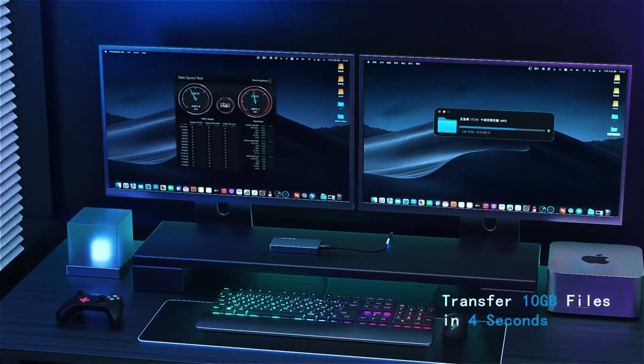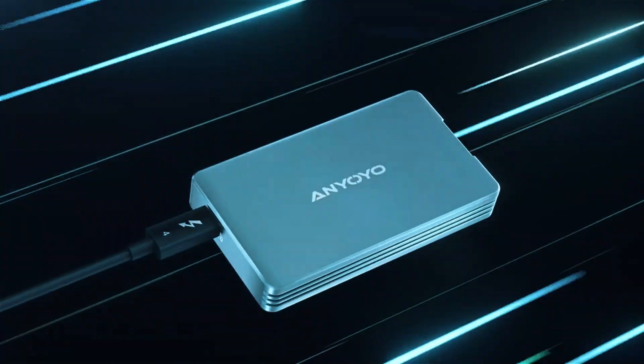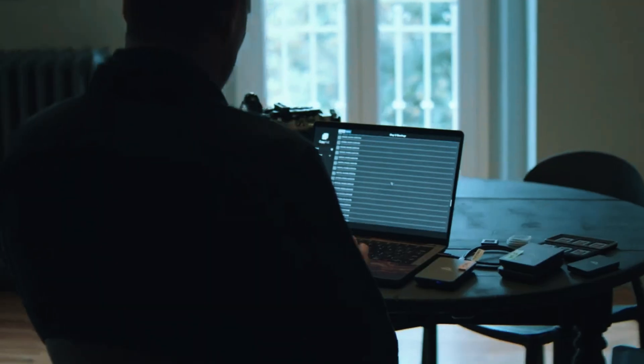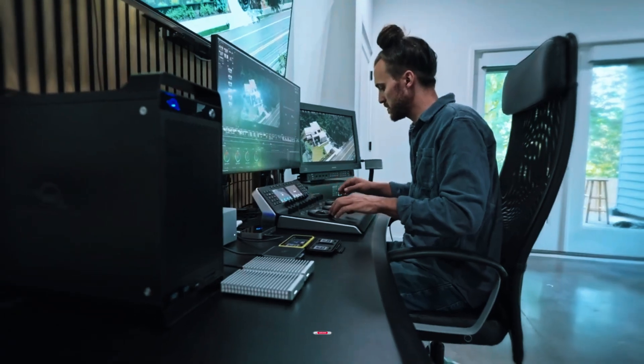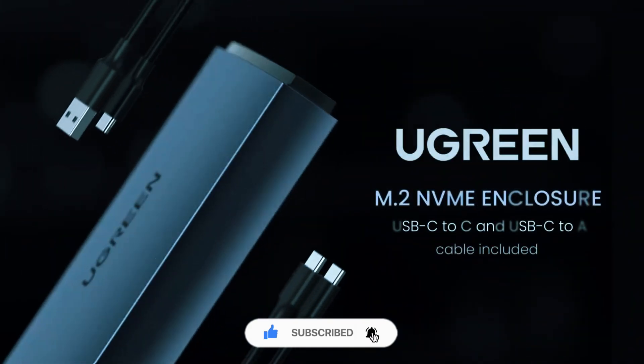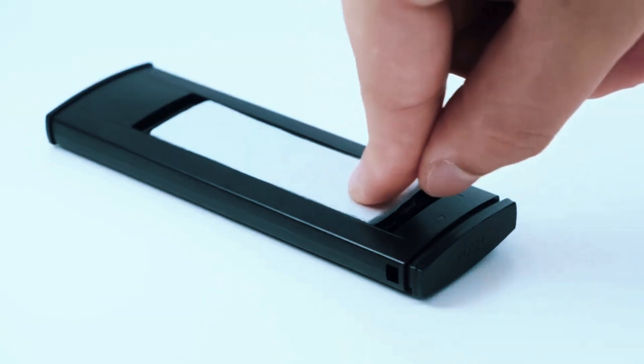And that wraps it up — the top 5 best 40 gigabits per second NVMe SSD enclosures to keep your storage fast, reliable, and ready for anything. Make sure to hit that subscribe button for more gear reviews and tech tips. Thanks for tuning in, we'll catch you in the next one.